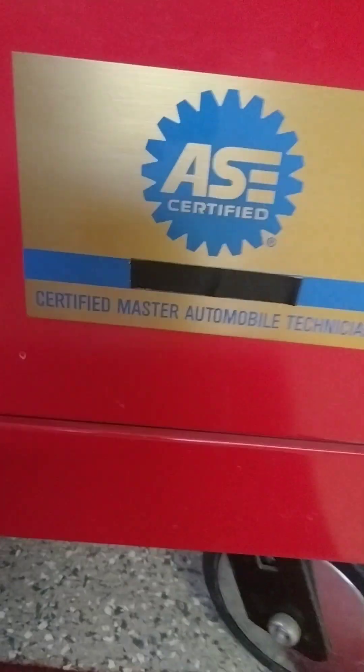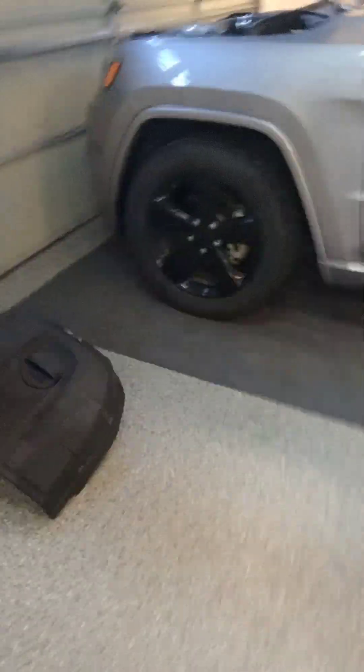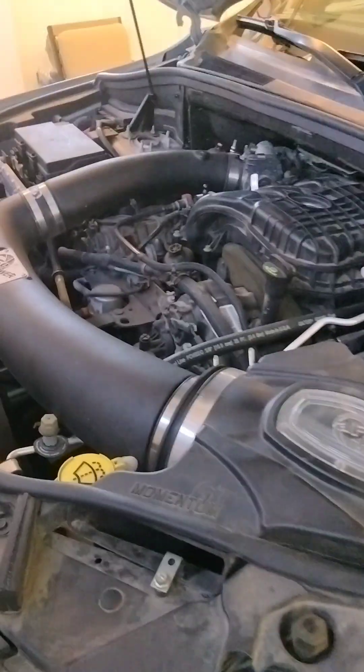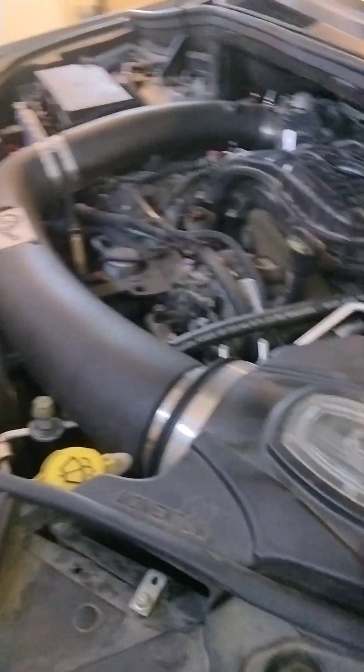Just for reference, I used to be an ASE master certified technician, so I do know about engines and cars — what engines need, how they run, what's good for them and what's not.